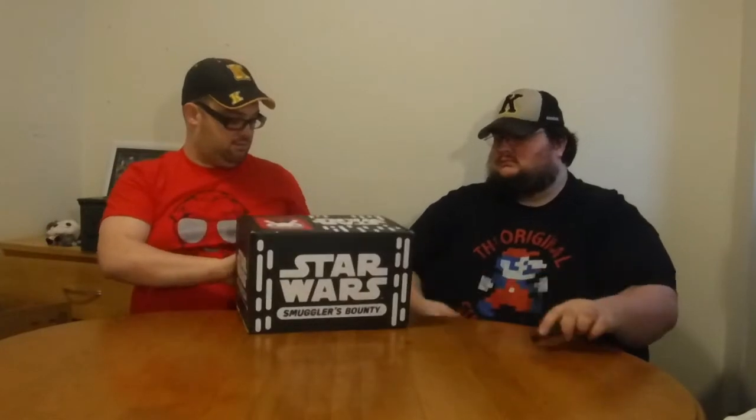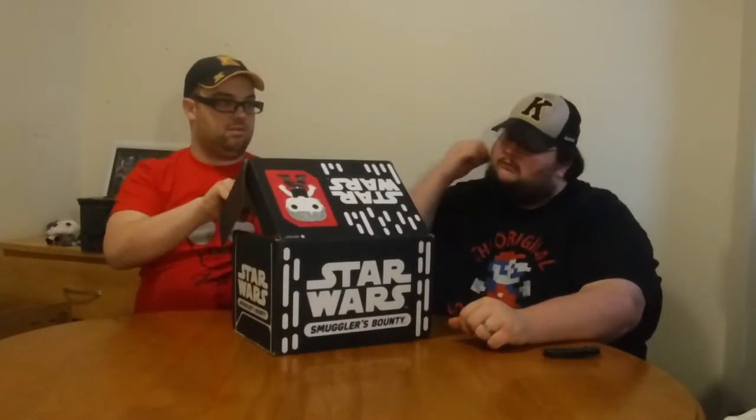The reason I jumped and grabbed this box is because of an exclusive pop that I knew was inside — it comes in every box. This is the Empire Strikes Back, the Battle of Hoth. This is from Collector Corp, which is Funko — Funko Collector Corp.